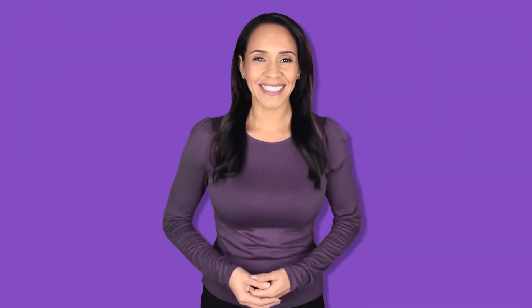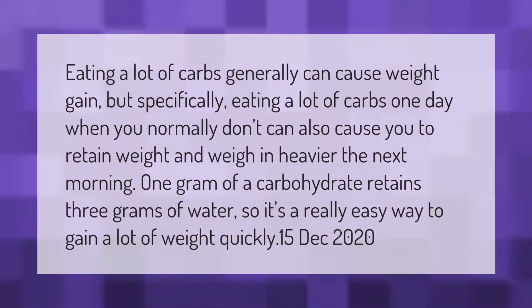Eating a lot of carbs generally can cause weight gain, but specifically eating a lot of carbs one day when you normally don't can also cause you to retain weight and weigh in heavier the next morning. One gram of a carbohydrate retains three grams of water, so it's a really easy way to gain a lot of weight.